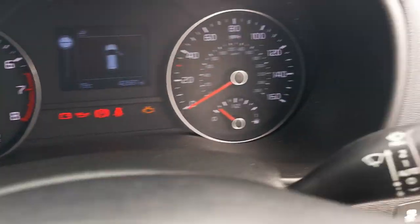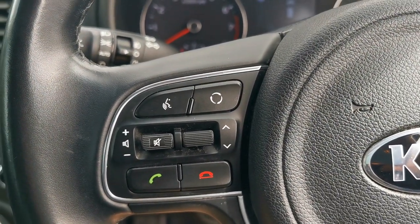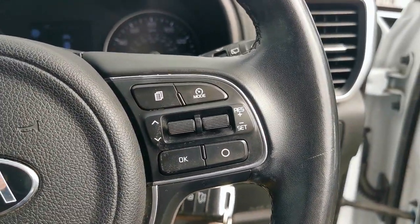The car has automatic headlamps and rain-sensitive wipers. Controls on the steering wheel allow answering or rejecting calls, and you've got voice control if your phone is compatible. On the other side you've got the controls for the cruise control.